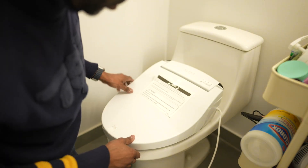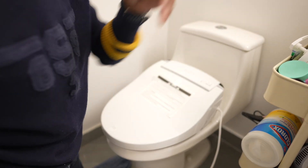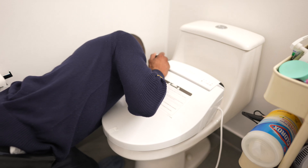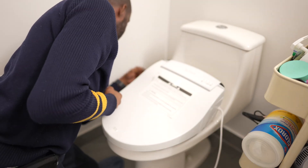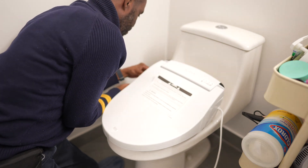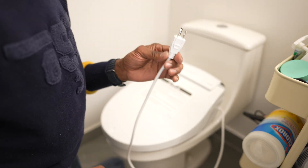All we need to do is get the hose on and then plug it in — we should be good to go. We put the hose into the reservoir and attach it to the bidet. Turn on the water, and the last thing to do is power this puppy up.